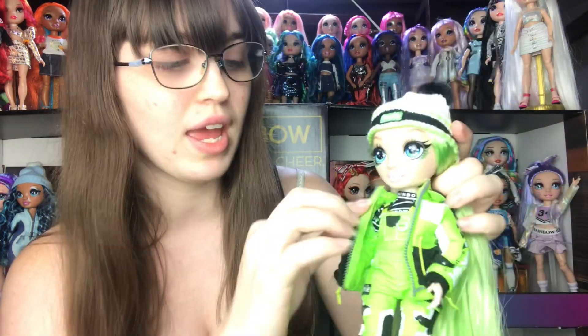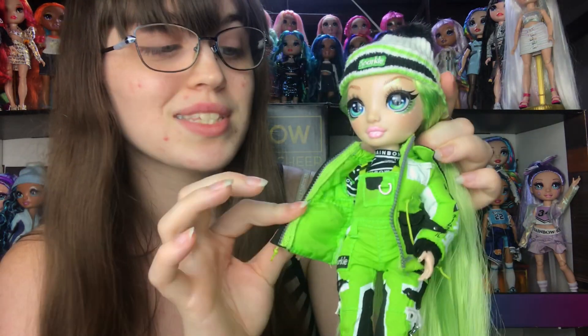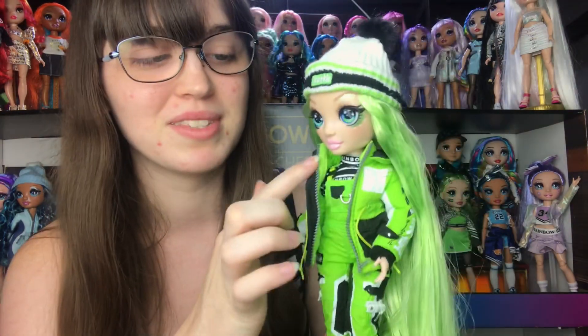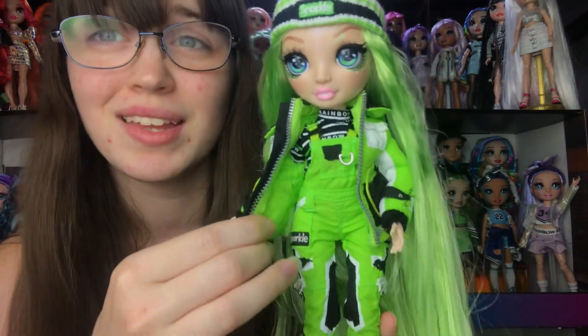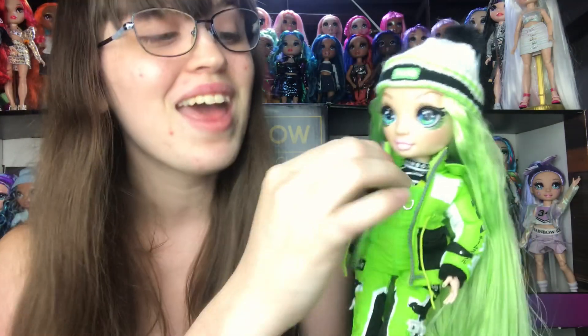Her jacket is super interesting - it actually has metal zipper tracks, no zipper pull though. It's interesting because this is a real zipper track so they definitely could have made a functional zipper happen but it probably increased the cost a little bit too much. But I'm thinking it must have been part of the design plan because they used real metal zipper tracks. The jacket is insanely detailed - it has two working pockets on each side and a real working drawstring here to cinch the waist in.